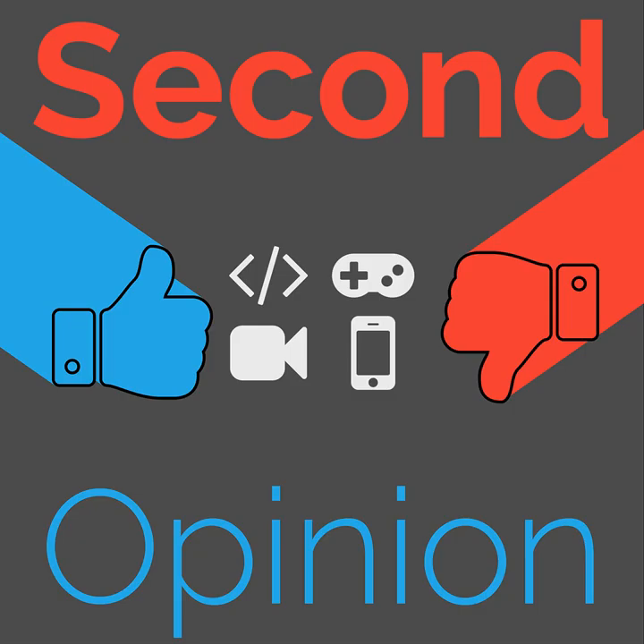Welcome to Second Opinion, the review show here on The Nexus. I'm your host Brandon Johnson, and today we're going to be talking about the iPhone 11 Pro. You can find the show notes for this episode at thenexus.tv/so80.